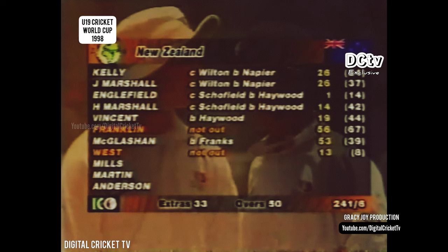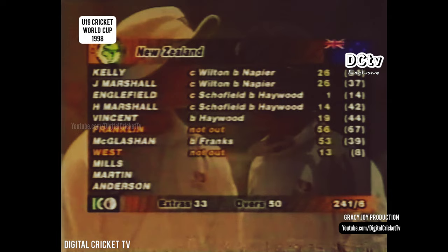The question is: is that going to be too many for England? A quick look at the England bowling figures — Hayward was outstanding: 10 overs, five maidens, three wickets. Excellent opening partnership between Peters and Key. Peters went on to get 100 and Shah chipped in with 50 not out at the end. Let's have a look at the highlights.